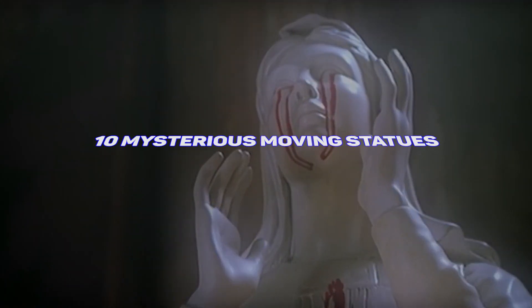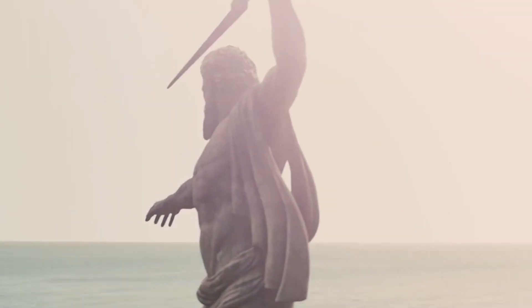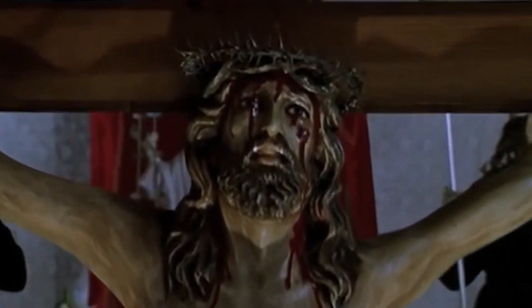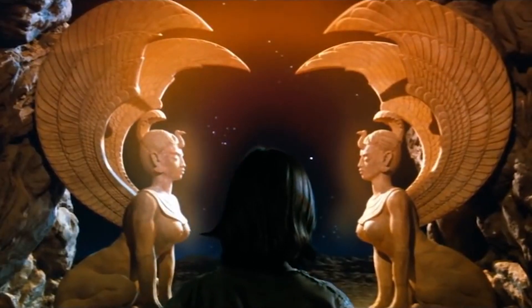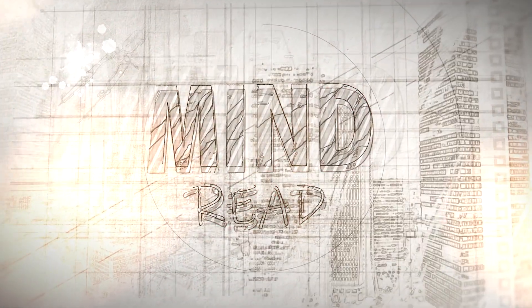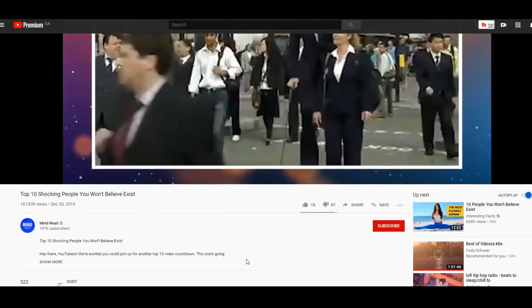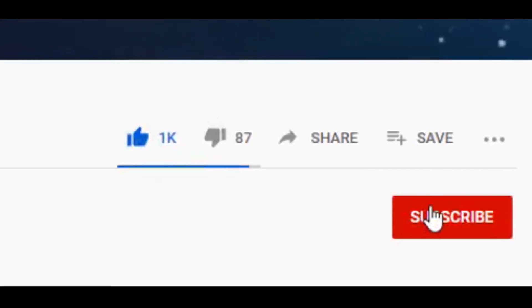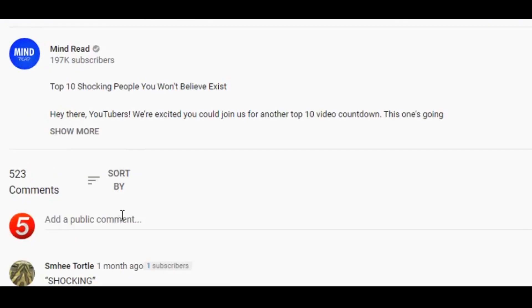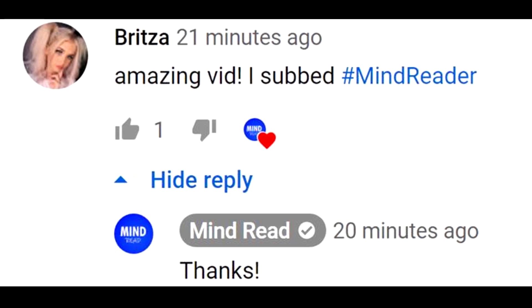Today we're going to show you 10 mysterious moving statues that science can't explain. This should be super exciting! So hold on to your phones, iPads, or your PC or laptop screen and let's get ready to be moved by these actual moving statues. Make sure to hit that like button and don't forget to subscribe with notifications so you never miss a video.